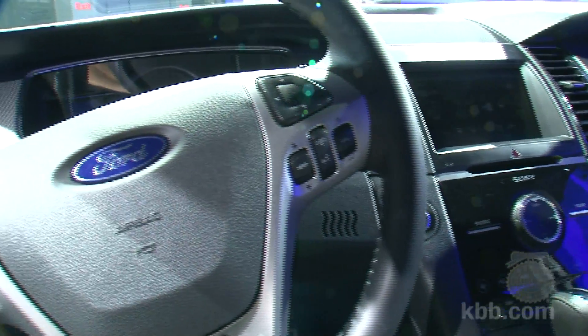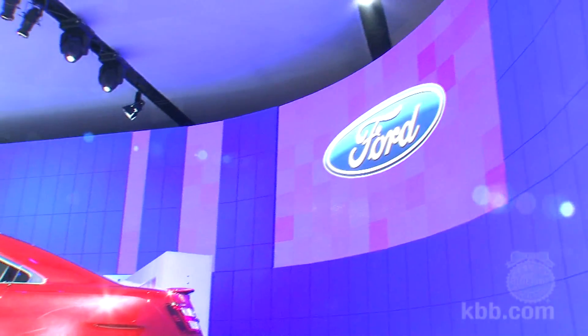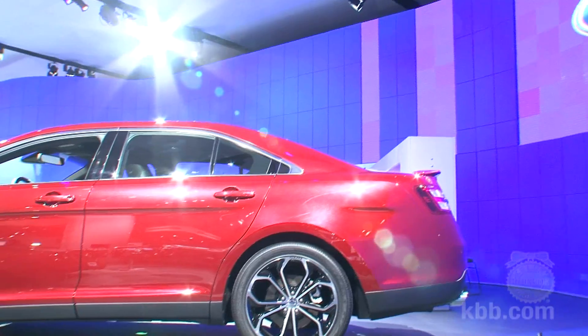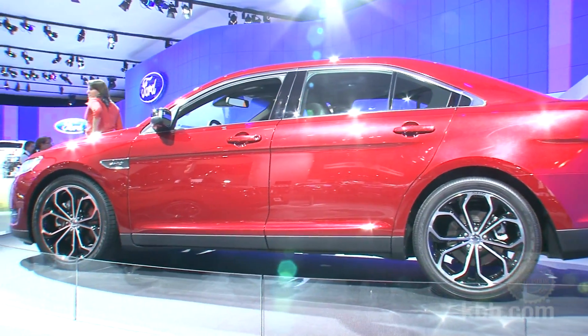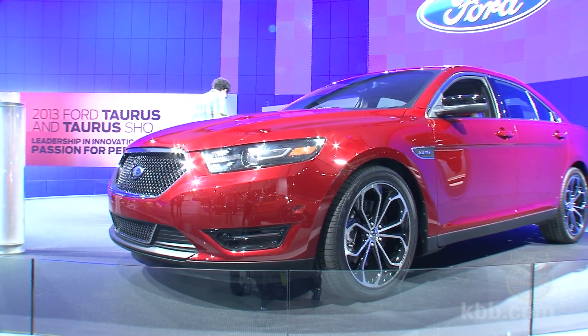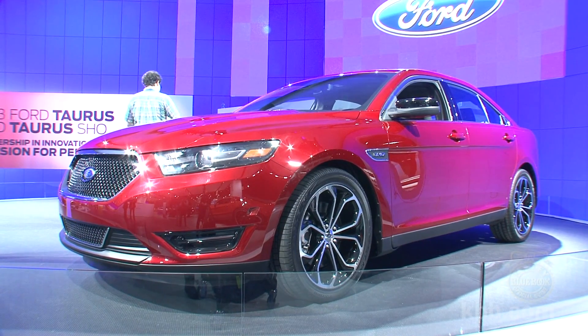Auto high beams and rain-sensing wipers are other luxury-class additions. The 2013 Taurus is filled with innovations, and it looks better than the current car to boot. Normally a car company wouldn't be tipping its next hand so early, but these are very competitive times, and we think the Ford Taurus will be a very competitive car. Join us here for more KBB.com videos.